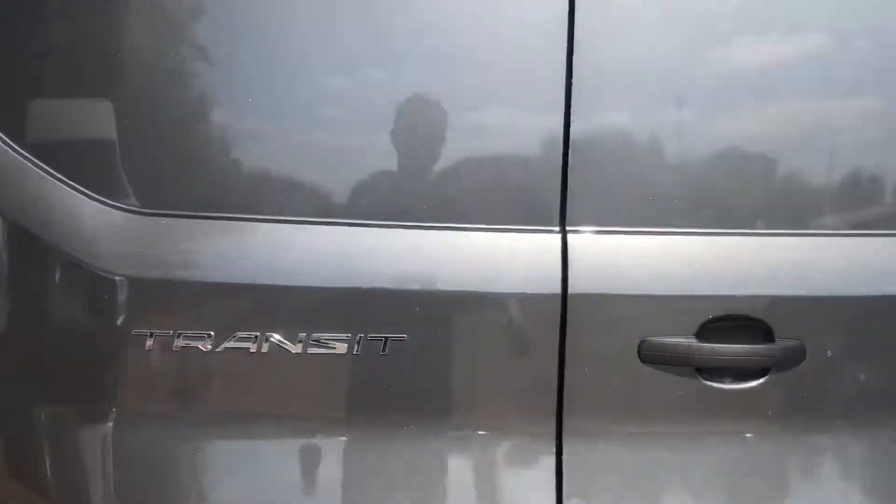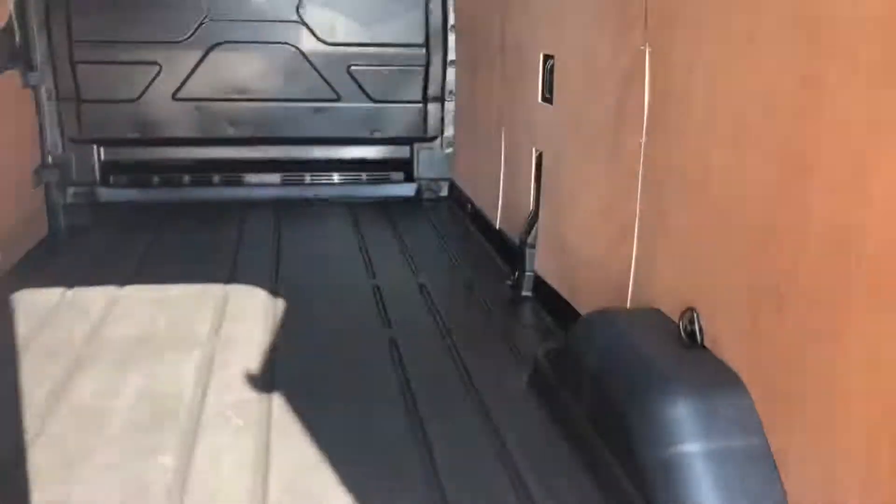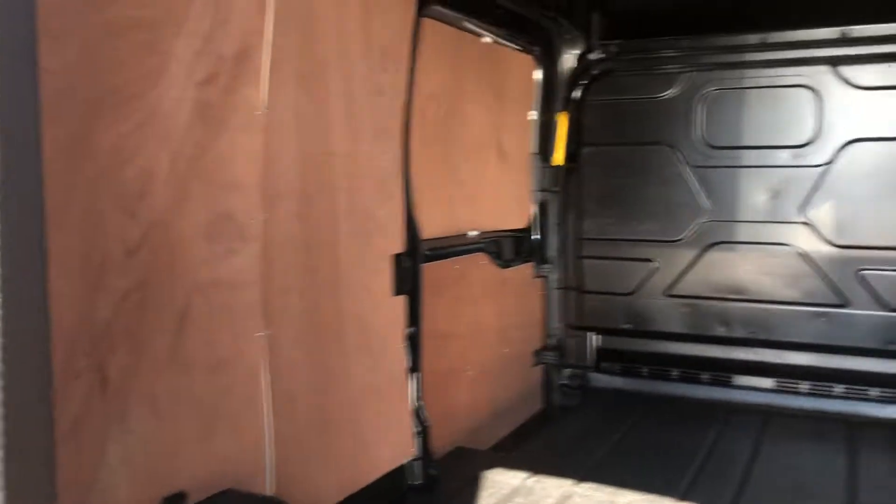At the back it's got a hard plastic floor and ply-lined sides.